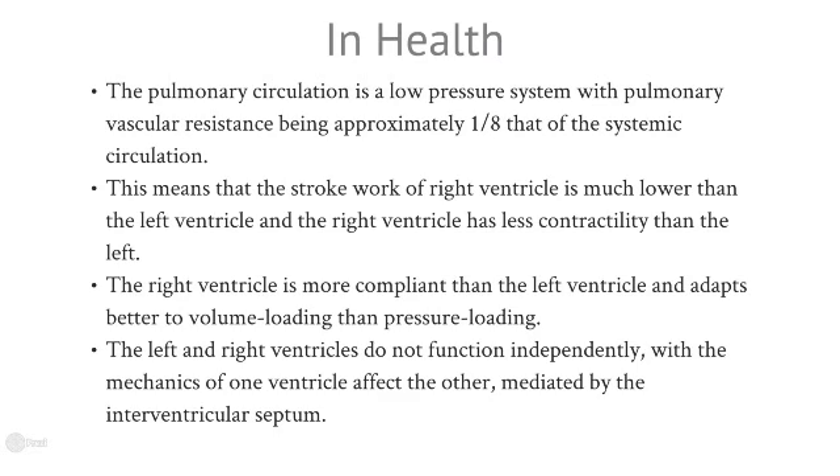In health, the pulmonary circulation is a low-pressure system, and the pulmonary vascular resistance is about an eighth of the systemic circulation. This means that the stroke work the right ventricle undertakes during systole is much lower than the left ventricle, and as a result, the right ventricle has much less contractility than the left ventricle.